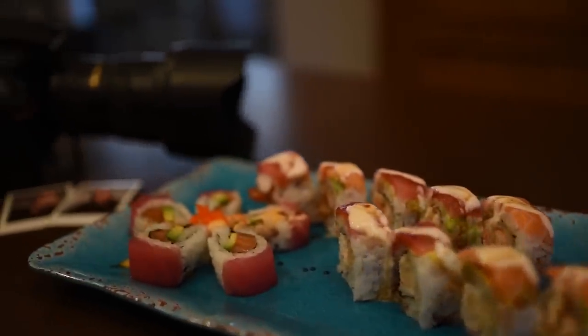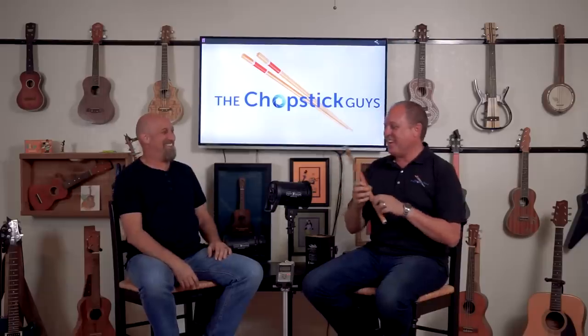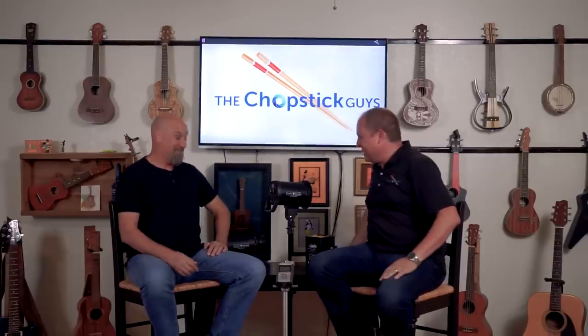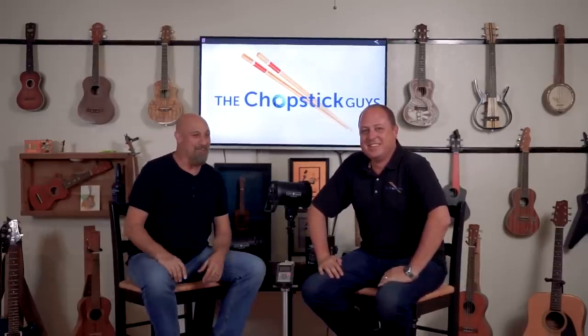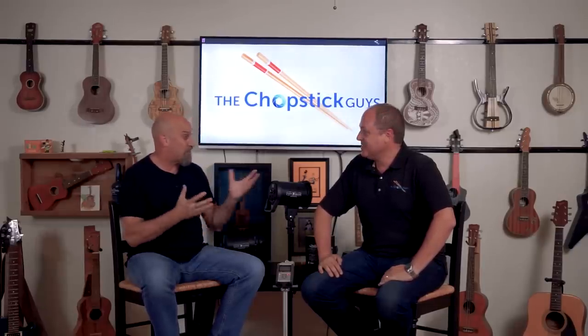There's only one thing that we love more than eating food with chopsticks, and that's photography. Welcome to Studio North. We're in Northern California today. Steve came up and we created this makeshift studio in my ukulele room. Sound's going to be a little echoey today, but we're excited because we're talking about LEDs.